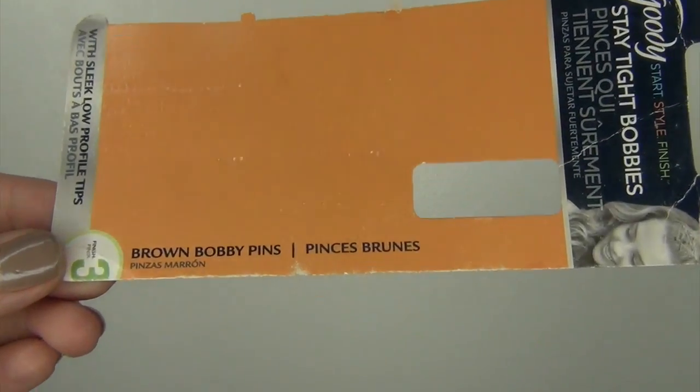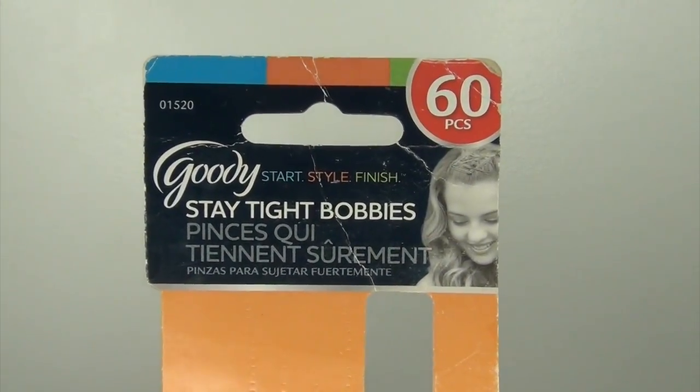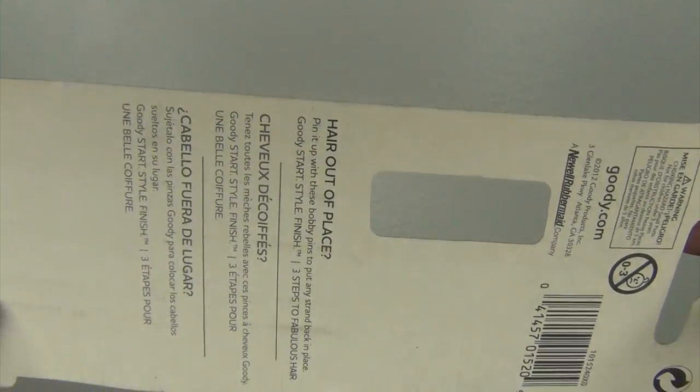Next thing I used up was a whole pack of Goody Stay Tight Bobbies — a 60-piece kit. I got the brown bobby pins, obviously because I have brown hair. The light ones look kind of weird in my hair, and the black ones don't stay as well. I always purchase the brown ones. This is actually the ones my husband purchased for me in 2016 for Christmas — he put this in my stocking, which was so sweet — and I actually need more because I'm all out now, so I will be repurchasing these. This only cost 99 cents. You can pretty much find these anywhere and they work so good.